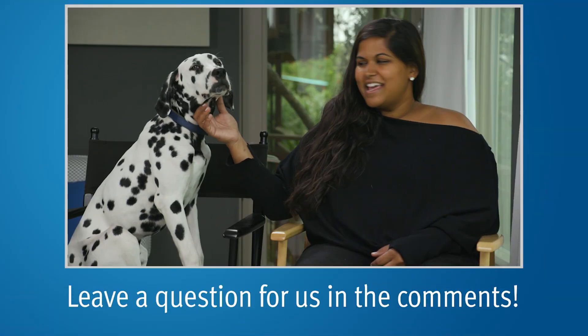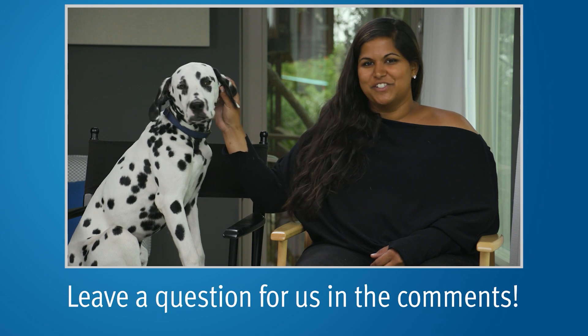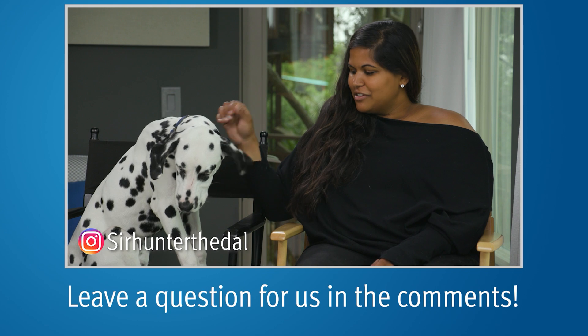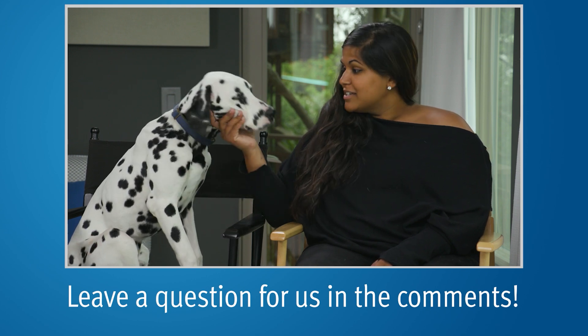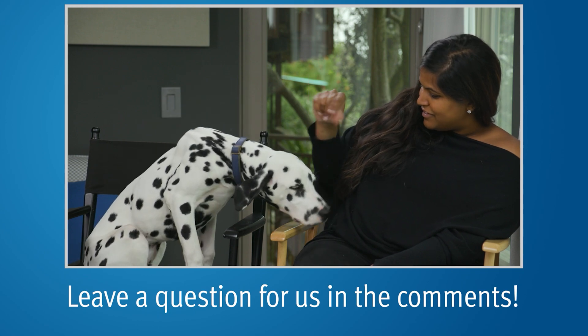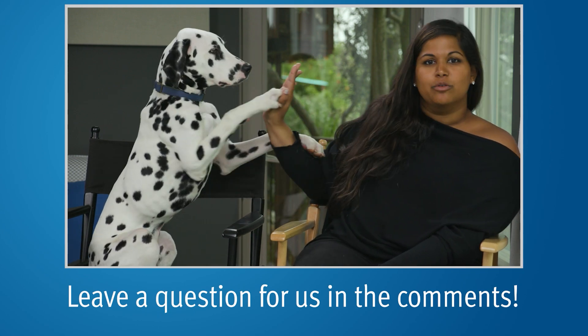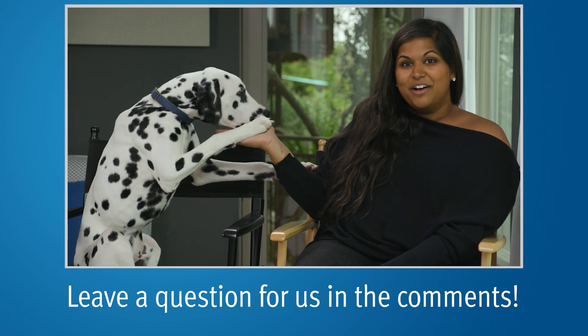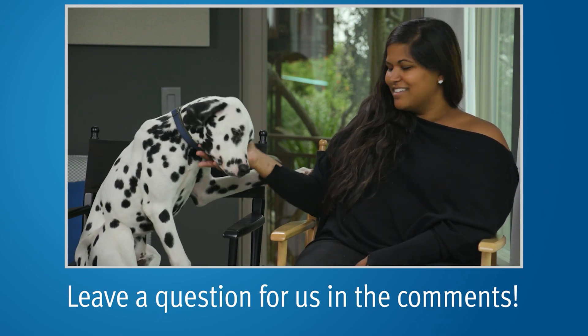Hey everyone, it's me Alex, and our mascot Hunter. You can check out his Instagram, SirHunterTheDow, at the link below. Don't forget to subscribe to our YouTube channel — if this dog high-fives me, you have to subscribe! Go subscribe to the YouTube channel. Also, don't forget to visit our website, PCRI.org.